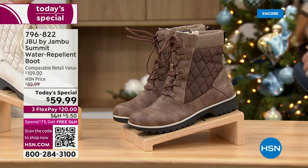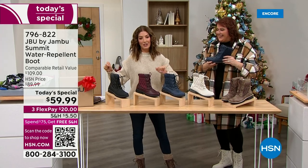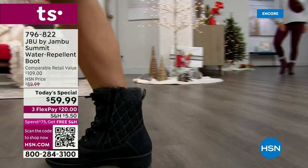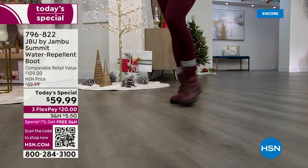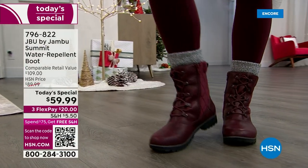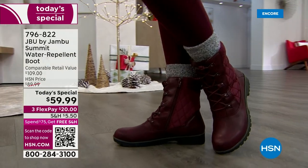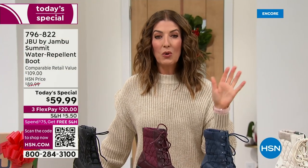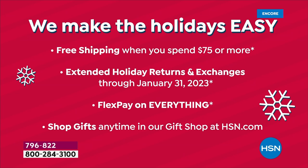This is our best value of the day, launching right here right now. This is easily an over-$100 shoe at retail — look up any waterproof boot and you'll spend at least $100 if not two or three times that. This is an affordable waterproof boot for $59.99. We took 50% off the price, and we have interest-free flexible payments — just $20 to get it home. Spend $75 or more on your total order and you'll get free shipping on everything.